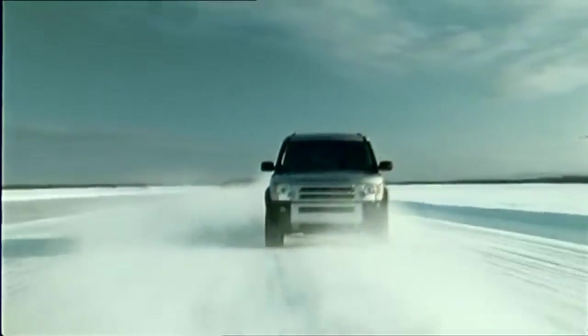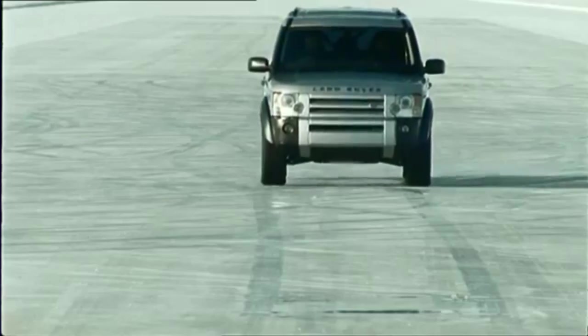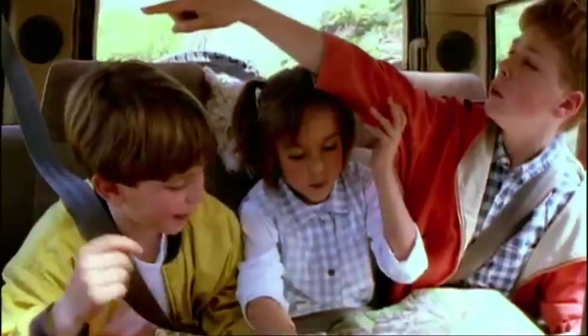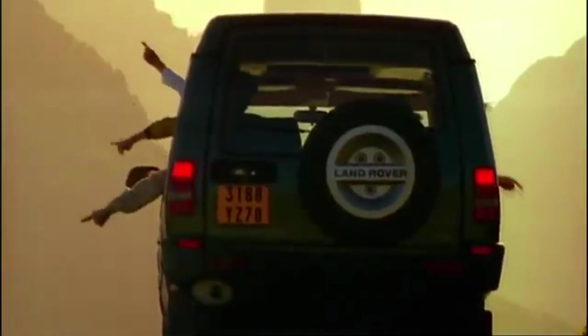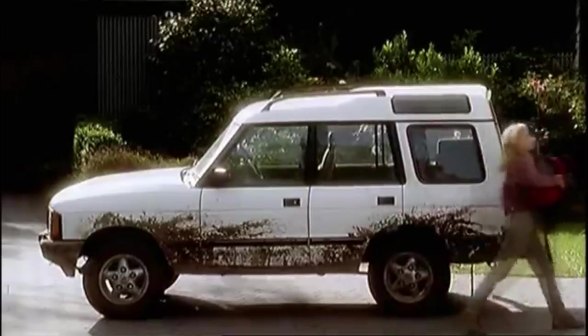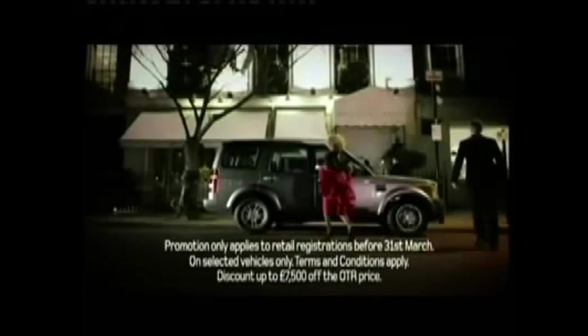The Discovery 3 brought in a new era of off-road vehicles for Land Rover. Discoveries of old had solid axles and they were quite agricultural and quite basic when you think about it, but Discovery 3 changed that. It turned more agricultural Land Rovers into very plush, more upmarket vehicles.